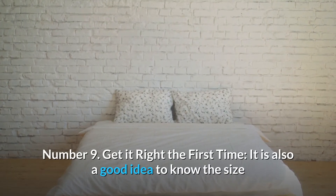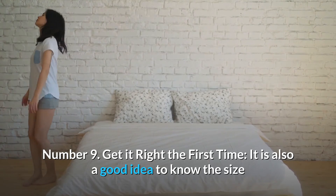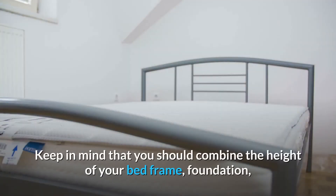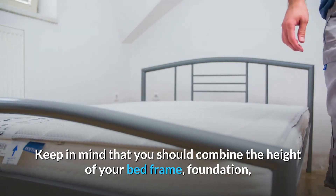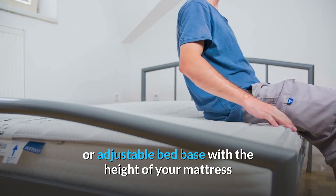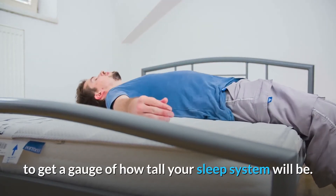Number 9: Get it right the first time. It is also a good idea to know the size and the height of your mattress ahead of time to make sure you are ordering the correct size. Keep in mind that you should combine the height of your bed frame, foundation, or adjustable bed base with the height of your mattress to get a gauge of how tall your sleep system will be.